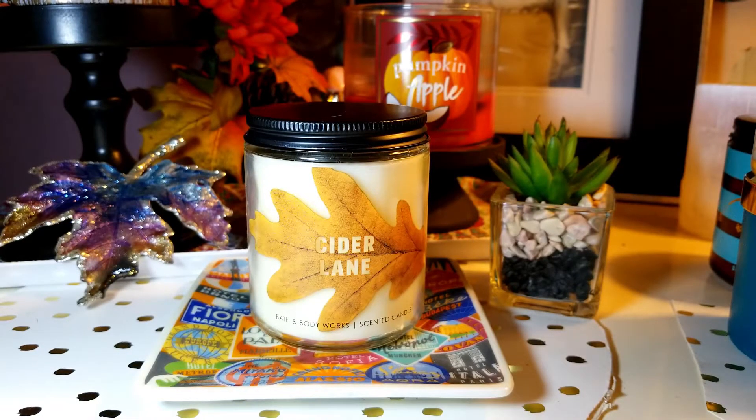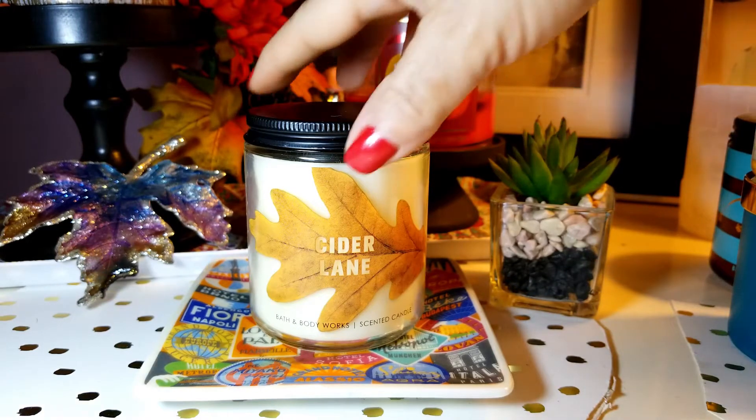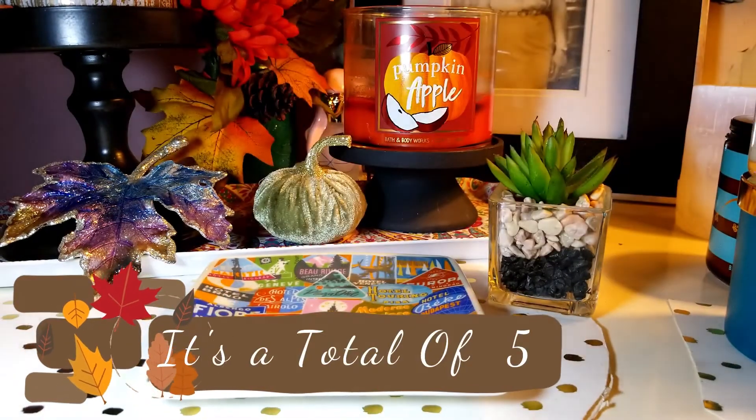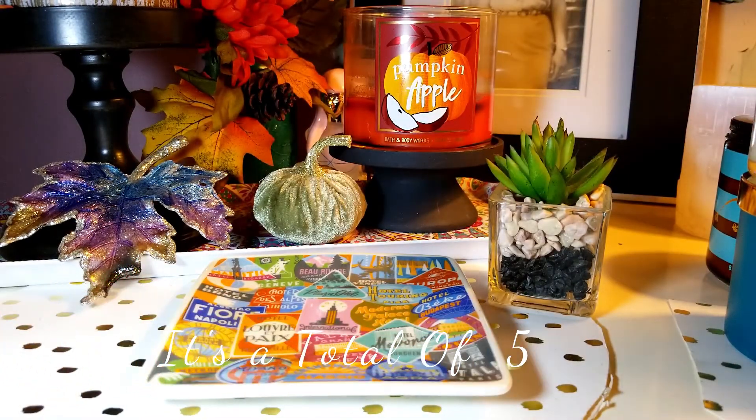I only have one Cider Lane, so I definitely want to get maybe two more. So that's two Cranberry Woods and two Cider Lanes — that's four that I need. I also want to get another one, the Sugar Lemon or something. But this one is so good, it's perfect. It's such a great scent — I totally understand the hype over that one.